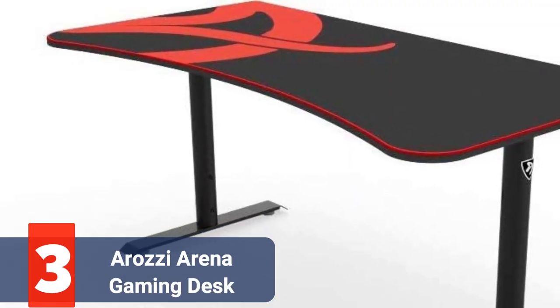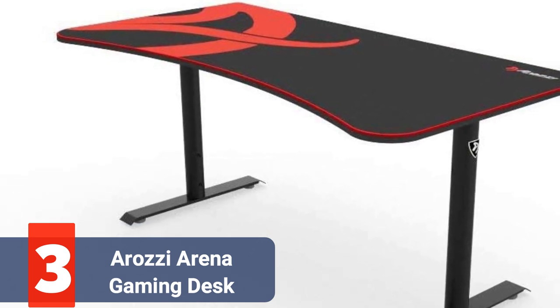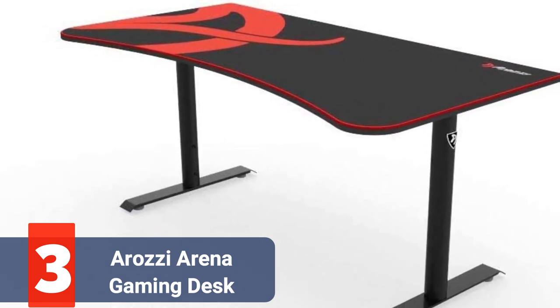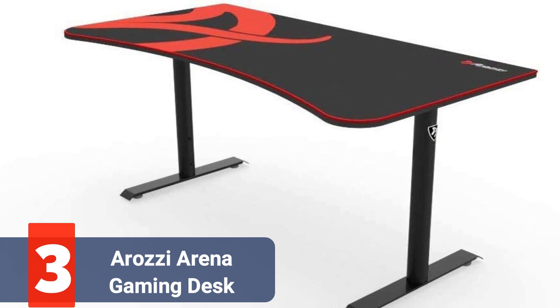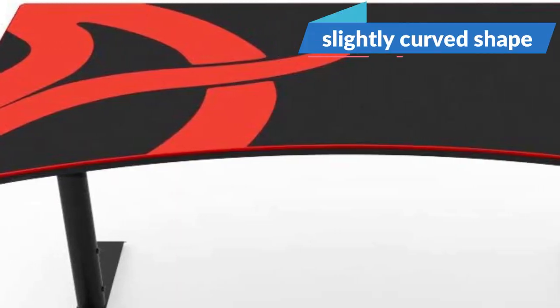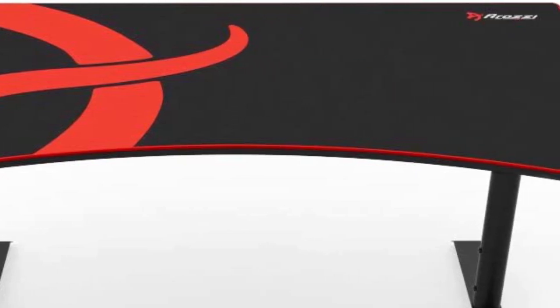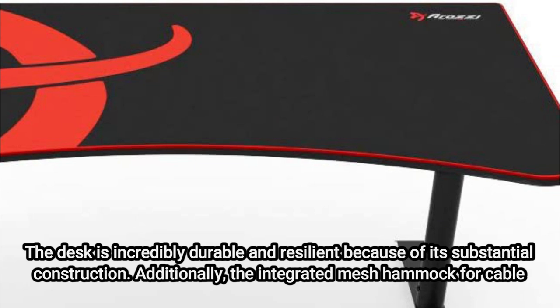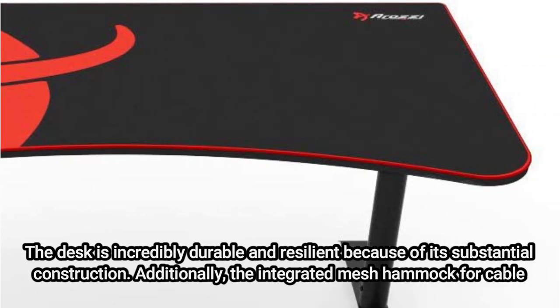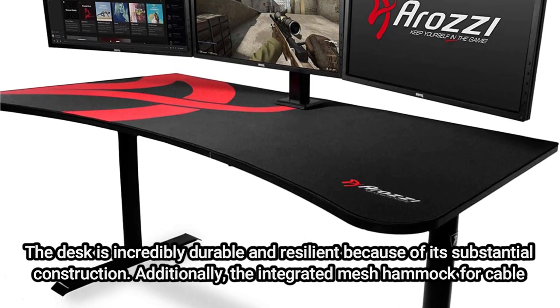At number 3 on our list is the Erosi Arena Gaming Desk. The desk relies on its huge 63-inch surface area to fit all the components required to create a cozy gaming setup. This gaming desk's build quality and slightly curved shape, which places you in the center of the action, are really what make it appealing. The desk is incredibly durable and resilient because of its substantial construction. Additionally, the integrated mesh hammock for cable management is excellent.